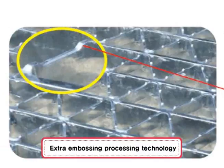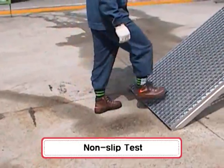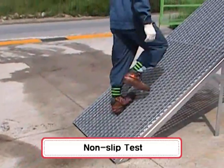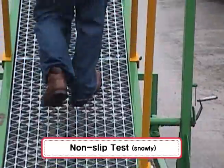The non-slip Magic Grading applies an extra embossing processing technology, so it displays an outstanding non-slip function, particularly during rain, snow, or freezing cold weather.